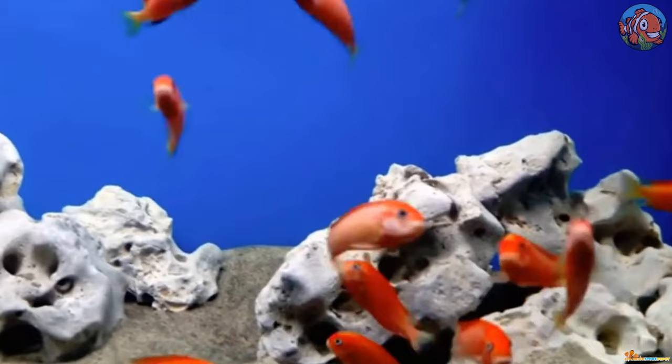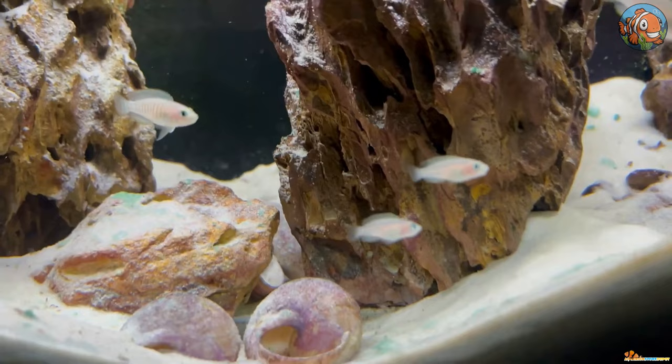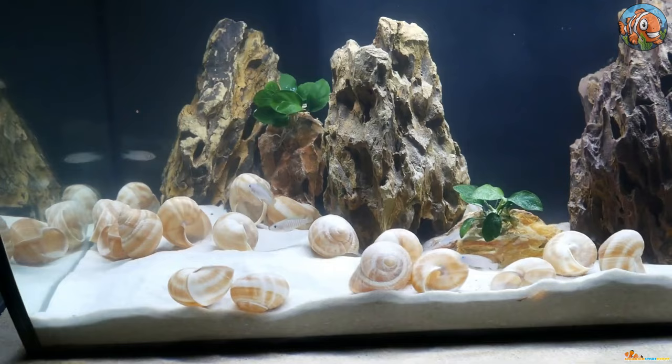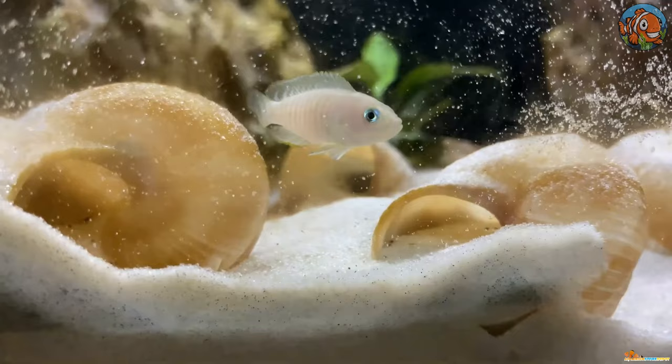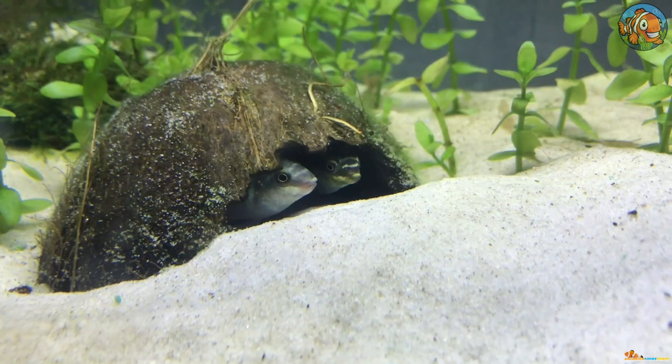The fifth popular group is the Shell Dwellers — African cichlids from Lake Tanganyika that live and reproduce within the empty shells of aquatic snails. These tiny fish, which range in size from 1.5 to 2.5 inches, may be housed in nano aquariums in little colonies.